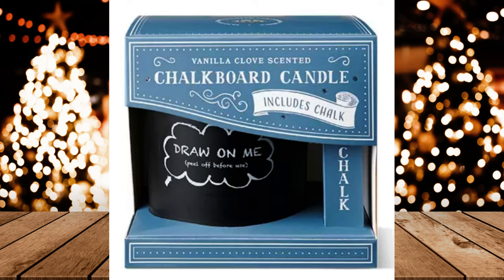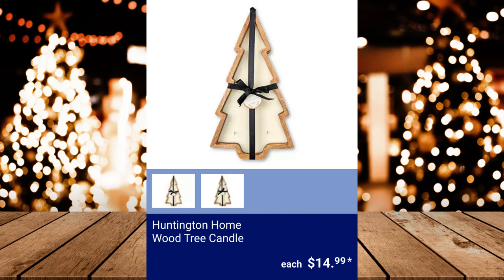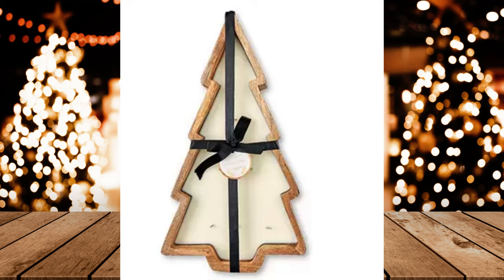Huntington Home Winter Farmhouse Crate, $12.99. Huntington Home Wood Tree Candle — available scents are balsam and birch, and spiced cider. $14.99.